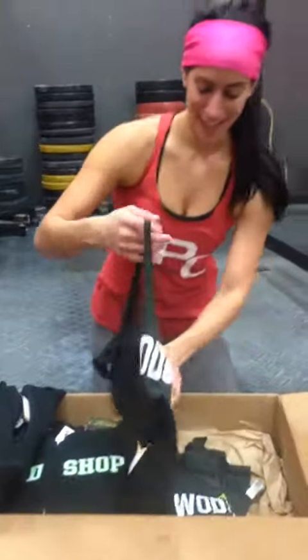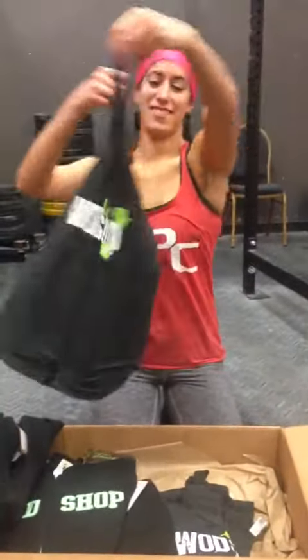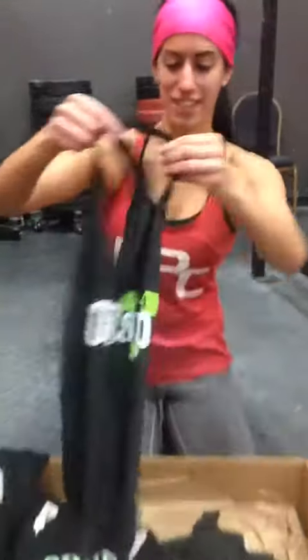Looks like we've got some tank tops. These are cute. Nice. What's the back say? One-stop shop. Cool.